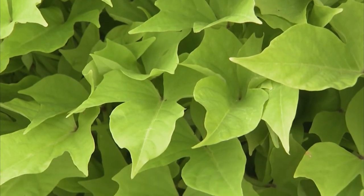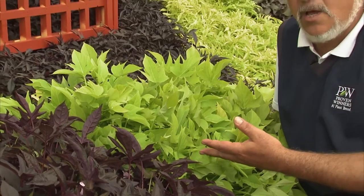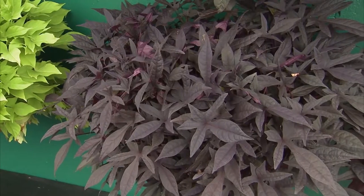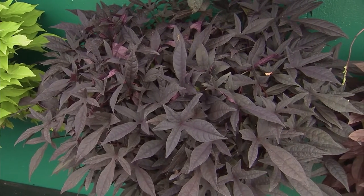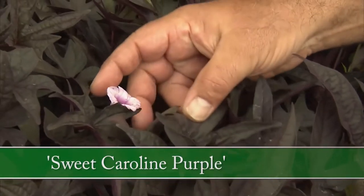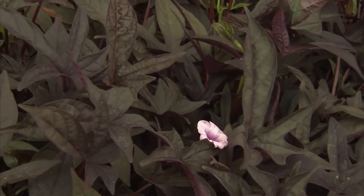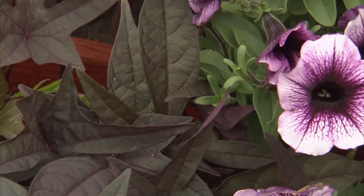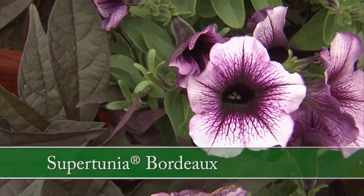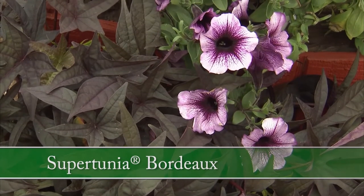Sweet Caroline Purple works very well when planted with Sweet Caroline Light Green. This is one of the few sweet potatoes that actually flowers — the flowers aren't necessarily anything significant, but they have a little bit of interest. When you see that soft purple, think of how you could companion plant Sweet Caroline Purple with Supertunia Bordeaux: same color, but a much larger flower, with the bloom accented by the dark foliage.